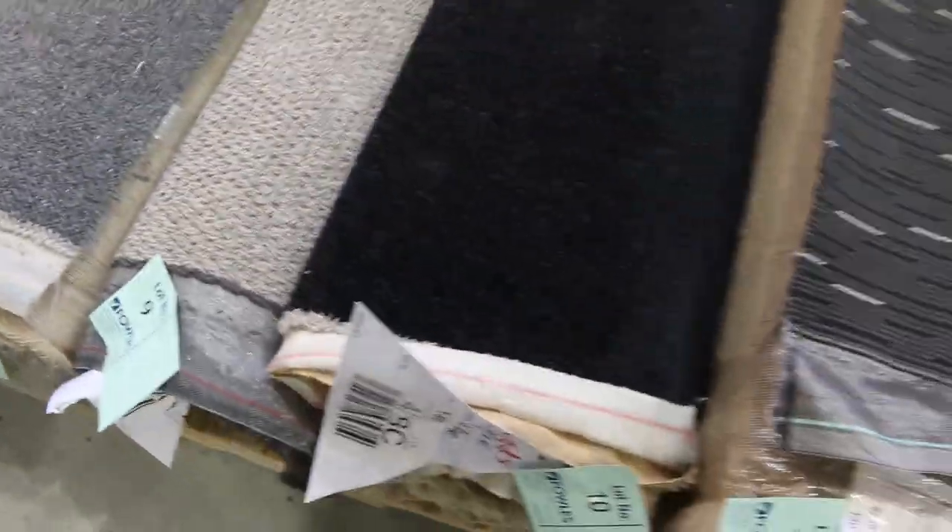Have a look at lot number eight — that's a nice charcoal-style berber carpet. Good looking carpet that would normally retail around $150–$160. So you're picking up a lot of these carpets for over $100 a metre off.